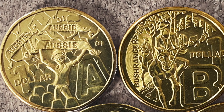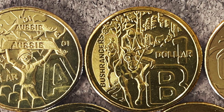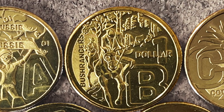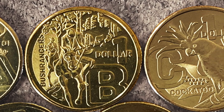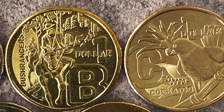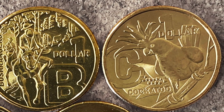You can also get the coins at face value in your change when you make a purchase at Australia Post. However, it can be a tough slog to get all 26 coins. The Post Office staff get these coins in random bags, so it's not always possible for them to find the coins you need. So be kind to the Australia Post staff, as they're more likely to help you if you're friendly.